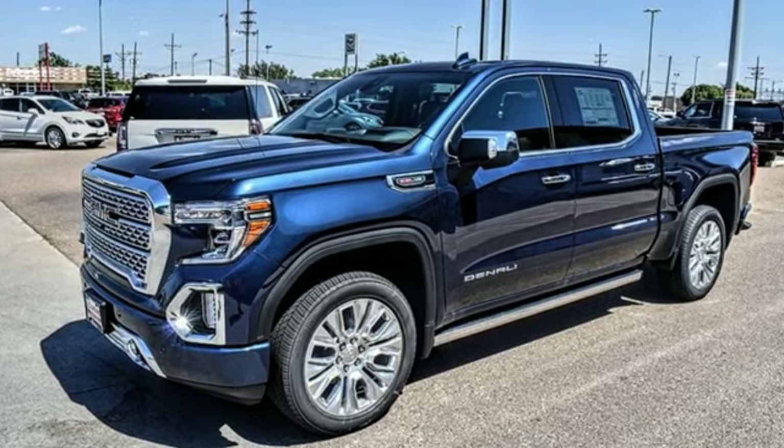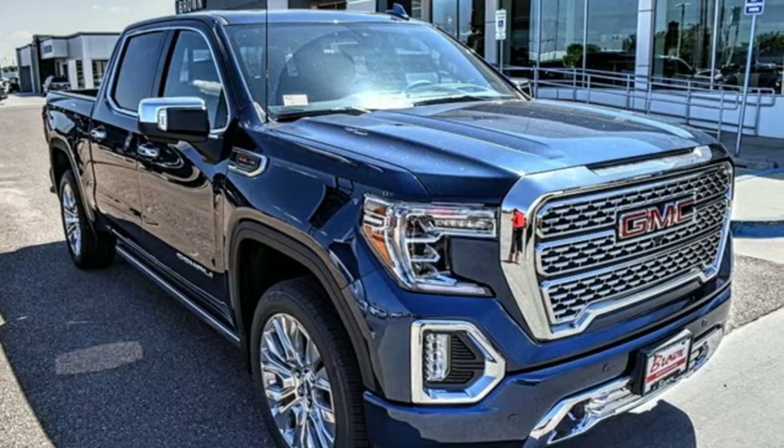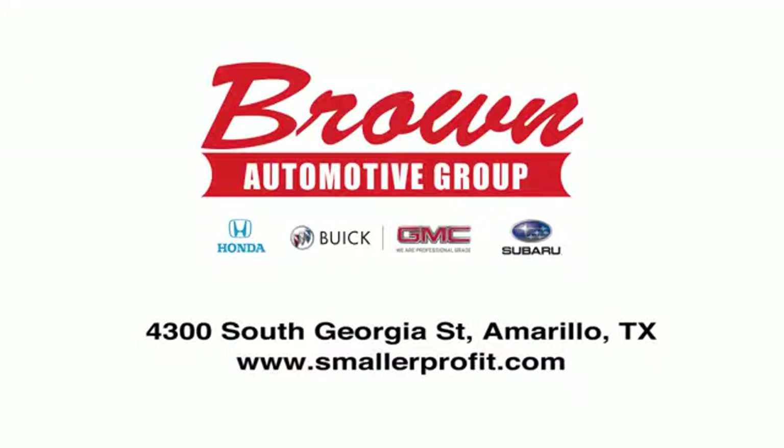GMC — professional grade vehicles suited to fit your needs. The time is now. See it for yourself today. Brown Automotive Group has delivered the best service, the best experience and the best selection.